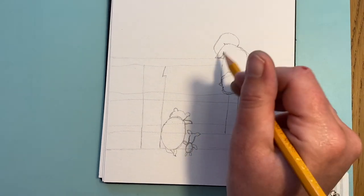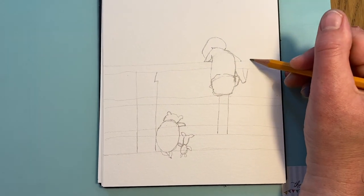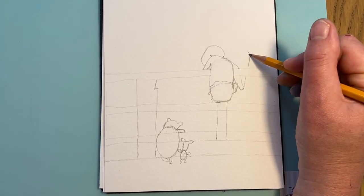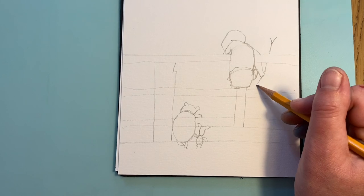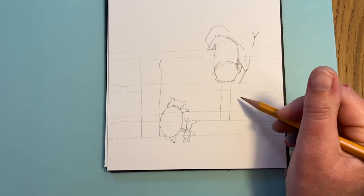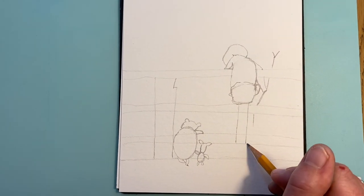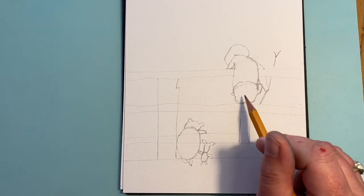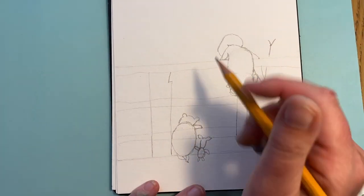Let's put his Pooh stick in — it comes up like that. I think he's going to win because his Pooh stick is much bigger! His stick comes down now. These two lines for his legs — when you pause, you'll see these lines we're rubbing out are shown as red dotted lines.